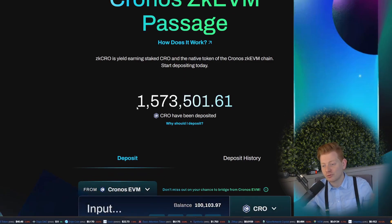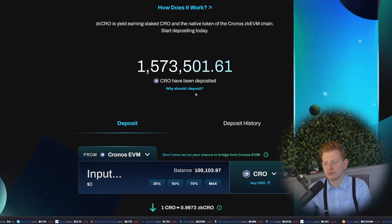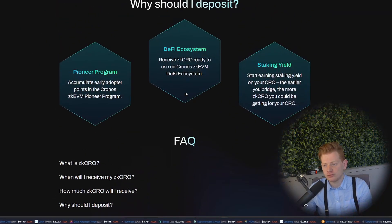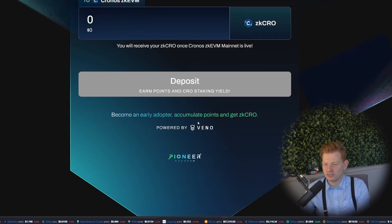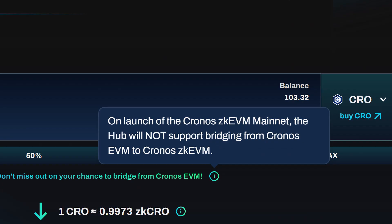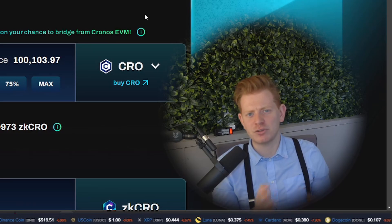The Passage website shows how much CRO has already been deposited — right now already more than 1.5 million CRO, and this will only increase. In the FAQ they give a few good answers. First is the Pioneer Program points we already covered. Second is the DeFi ecosystem: you receive ZK CRO ready to use on the Chronos ZK EVM DeFi ecosystem. This is important because at launch the hub will not support bridging from Chronos EVM to Chronos ZK EVM.